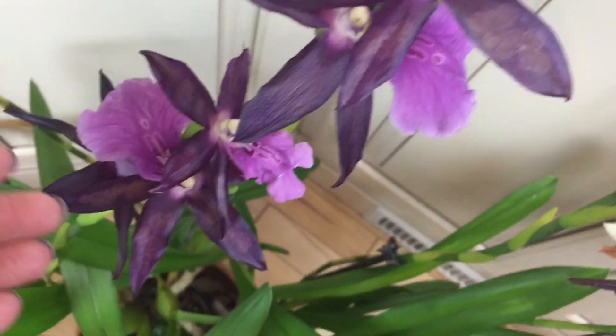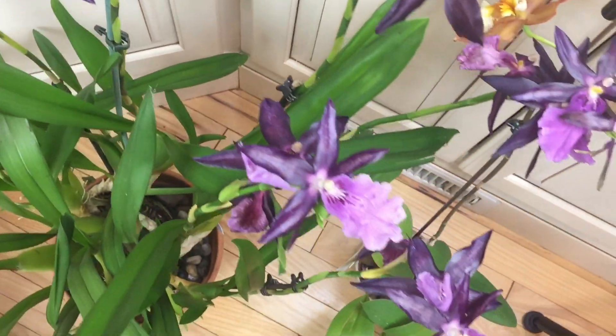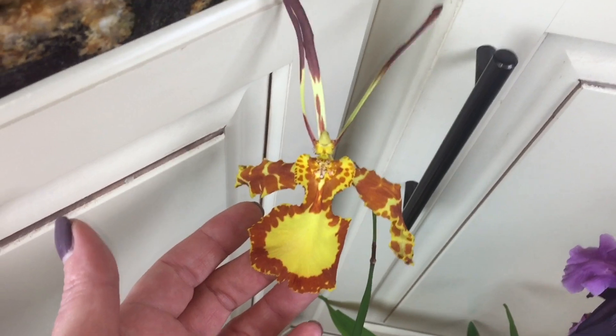I put it on the countertop and guess what — my hanging lights burned the petals a little bit. Who could have known that?